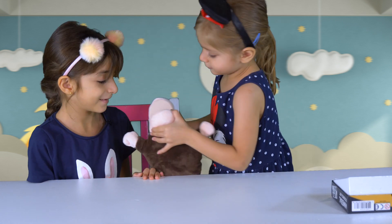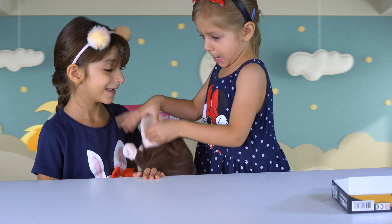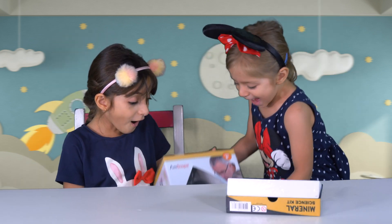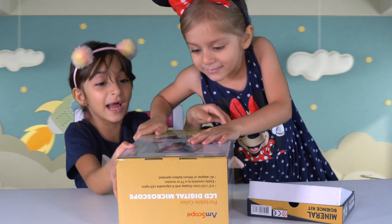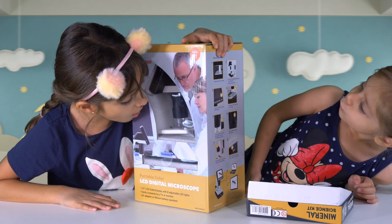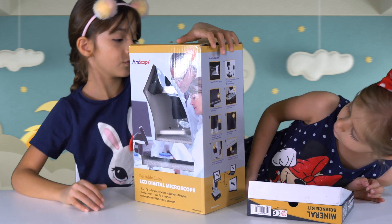Yeah, you do? Okay, can you get it for us? Thank you! Bye! Look at this — it's a... let's see it! Whoa! Whoa! This is so cool!